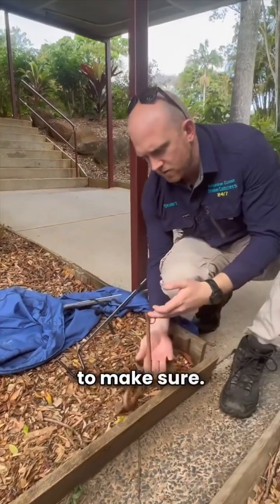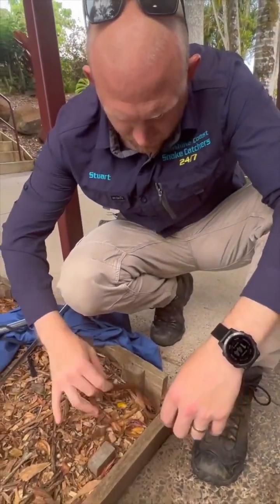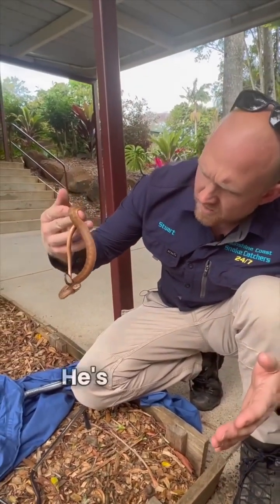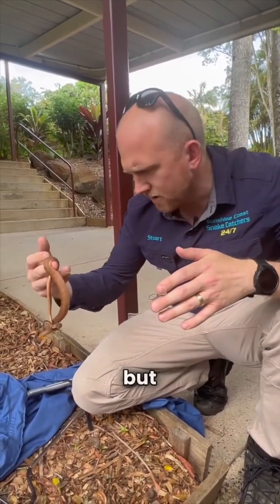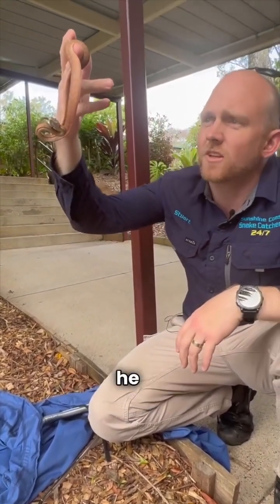Just want to make sure — don't bite me. He's only tiny. I don't think he's got any injuries, but you can nearly see through him, that's how small he is.